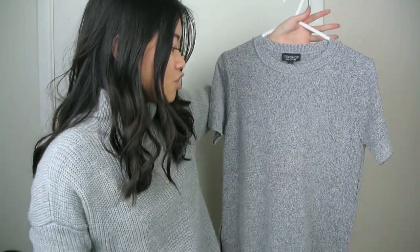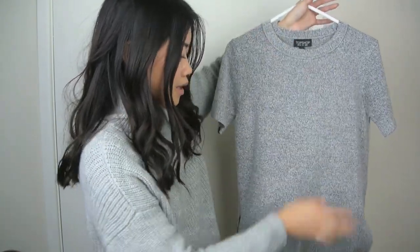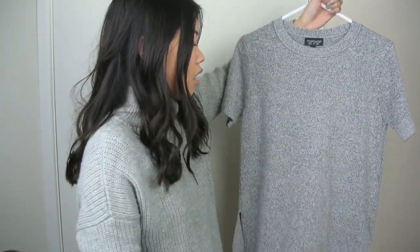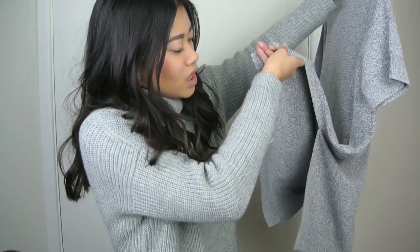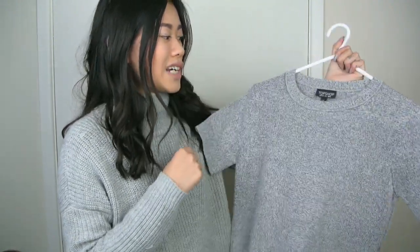Next we move on to Topshop. I only picked up one item from Topshop this month, but it's one of my favorite items I've ever picked up there — it's the knitted two-piece. It's absolutely gorgeous. I've also posted it on my blog so you can see how it fits. What I really like about the top is that it's really long with a split on the side — it covers the front and back. I'll leave a link down below. I might even wear it to fashion week.